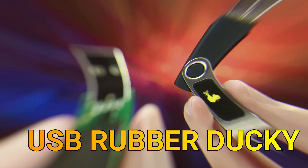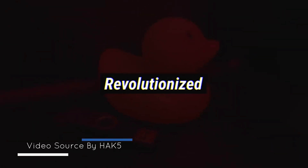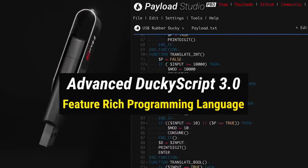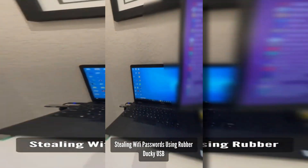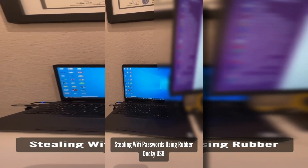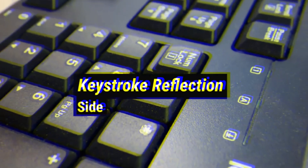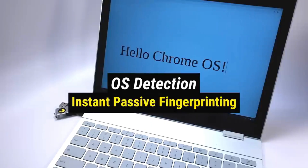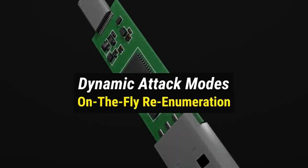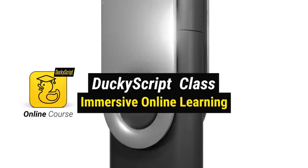USB Rubber Ducky. The USB Rubber Ducky is a powerful hacking tool developed by Hack5, designed to emulate a USB keyboard and execute pre-programmed keystroke payloads on a target computer. Resembling a regular USB flash drive, the Rubber Ducky takes advantage of the inherent trust computers place in USB devices, allowing it to bypass many security measures. When plugged into a computer, it rapidly types a sequence of keystrokes as if a physical keyboard were being used, enabling a wide range of attacks — from automating complex tasks to exploiting vulnerabilities in target systems.